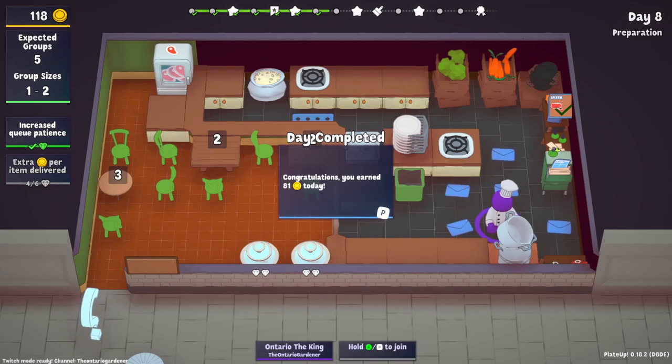Well hello everyone. Welcome back to part two of stir-fry madness. In part one we got through days one through seven and we left it on day eight prep.